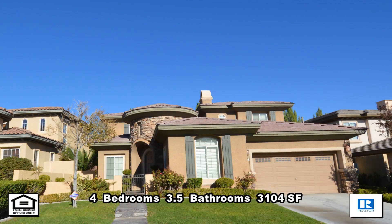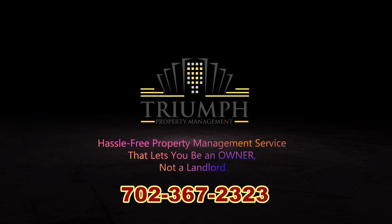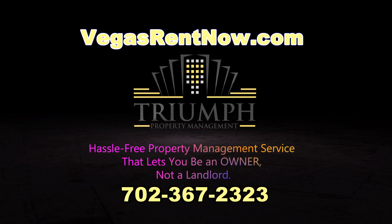This four bedroom, three and a half bath house with 3,104 square feet is available now for rent. Contact one of Triumph's friendly real estate agents to view this property by calling 702-367-2323, or visit our website VegasRentNow.com to view our list of vacancies.